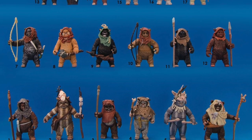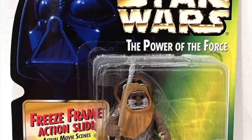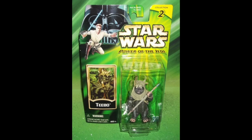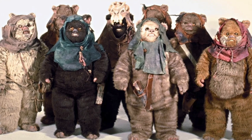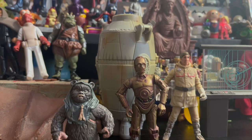Hasbro was really slow in offering Ewoks for the modern line. In Power of the Force 2, we only got one two-pack with Wicket and Logray, and after that it was years until we got Teebo. Our new Ewok glider Ewok is actually based on Teebo — it uses the same body with a new head and gives them some new accessories. It's great to have more Ewoks, and it took a long time to get these.